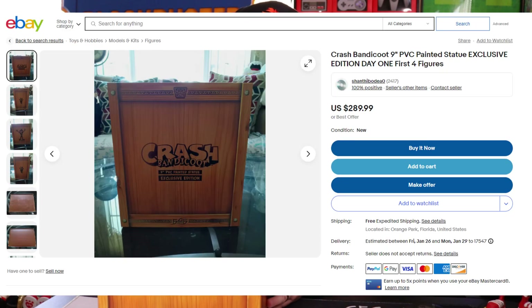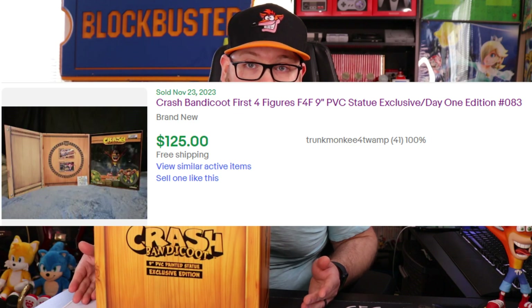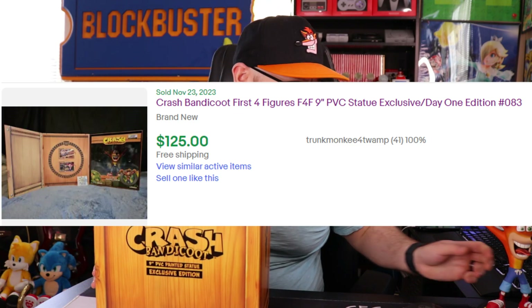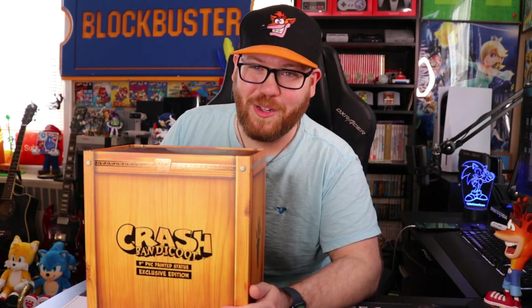There are listings on eBay for this right now around $300 or so, but one did sell for like $125, and even then that was a low number — it was like number 83 out of 1,450. So be patient. If you really want an exclusive edition, lowball them because there's no way this thing is worth $300. It'd be cool if it was, but I don't think it is.